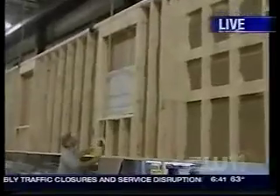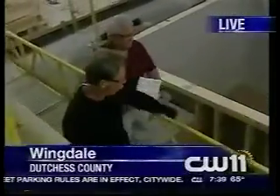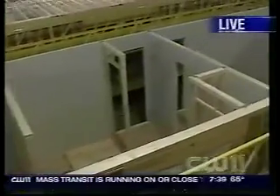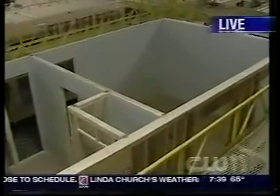This is Westchester Modular Homes. Log on to CW11.com for more information. You get your home built to custom specifications and it's done in days. Take a look right now — the floor, the framing, the plasterboard going onto it. You're seeing how it all works here at Westchester Modular Homes.